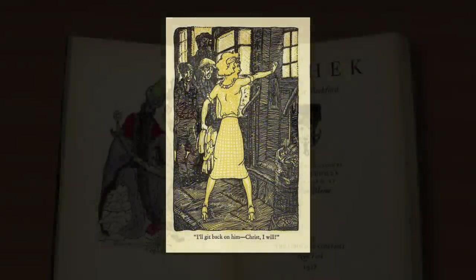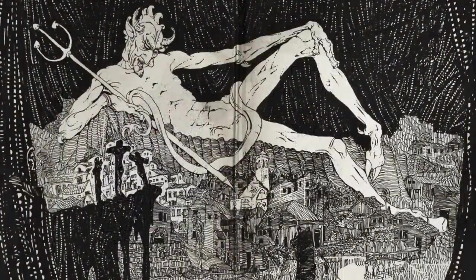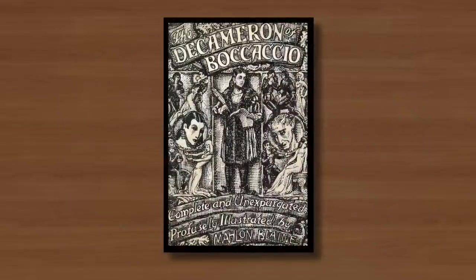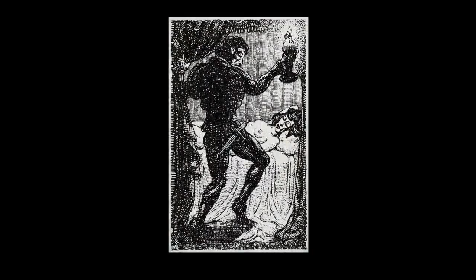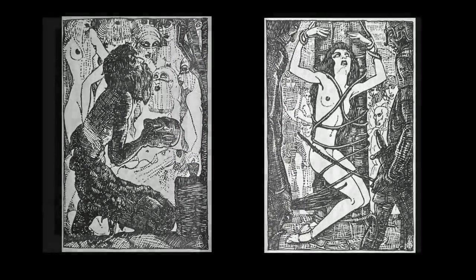In 1928 he illustrated William Beckford's Vathek, followed by a translation of Hans Ewer's Sorcerer's Apprentice a year later. In 1929 he created a rare colour illustration for the wraparound cover of John Steinbeck's novel Cup of Gold. Blaine's 1930 edition of Boccaccio's Decameron, featuring a large volume of line drawings with a positive frenzy of crosshatching, was published, and the same year saw equally memorable interpretations of The Temptation of Saint Anthony and a similarly styled series for Voltaire's Candide.